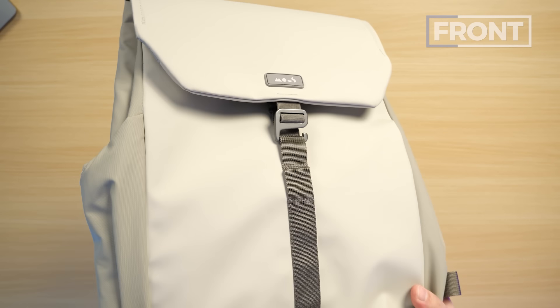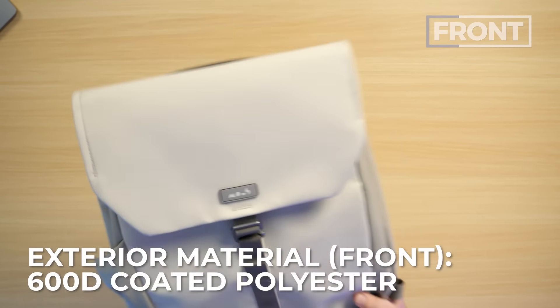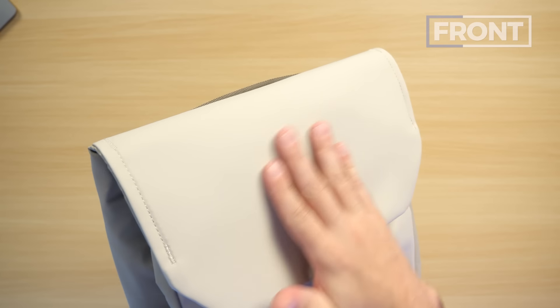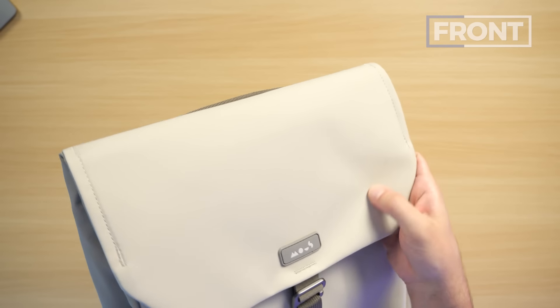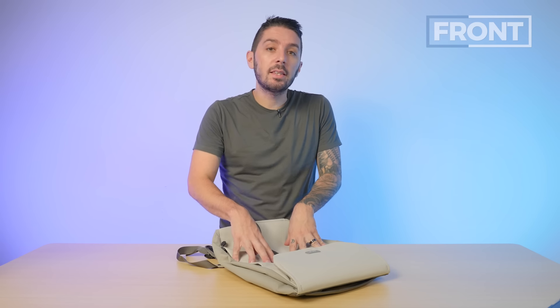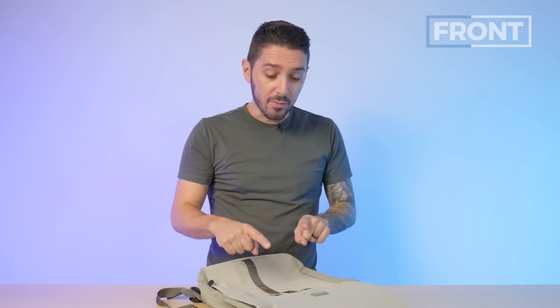Let's talk about the fabric. This appears to be a 600D coated polyester. Polyester is super light and weather-resistant, and the coating adds weather resistance and gives it a soft, rubbery, tarpaulin-almost feel, which means rain is going to slide right off. But sometimes materials like this can peel — that coating can just peel over time. I can't say for sure, but it's something to keep in mind.